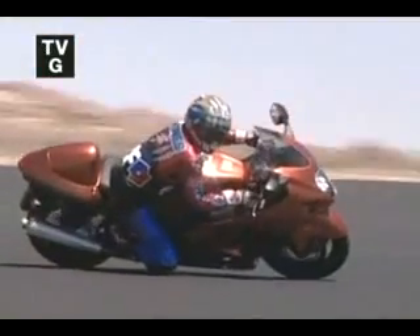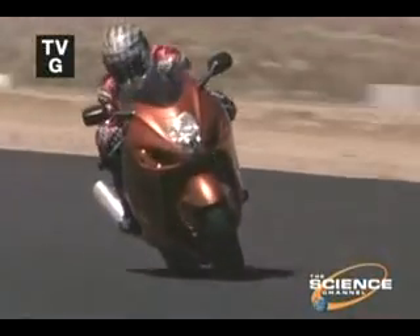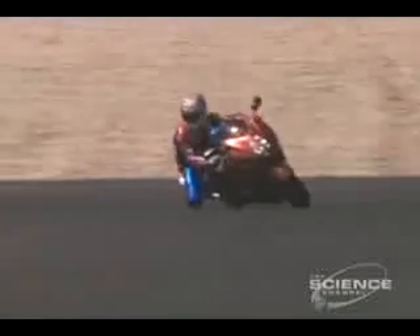We've arrived at the moment you've all been waiting for. But if you blink, you might miss it. This bike is the undisputed king of the world, combining advanced aerodynamics with groundbreaking technology. Our number one wonder of motorcycles is the Suzuki Hayabusa, a wonder of speed.